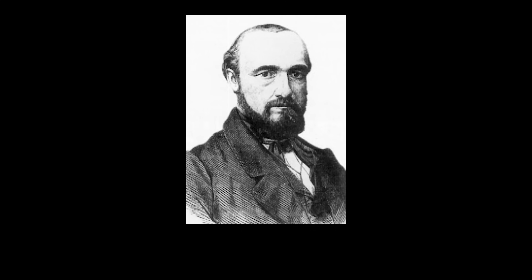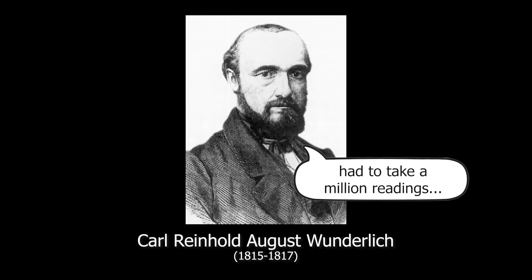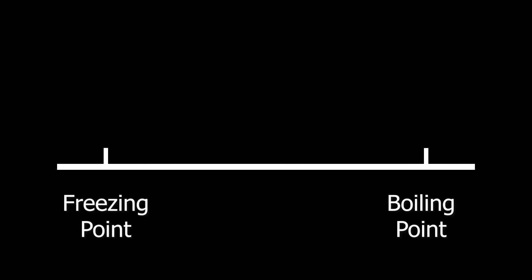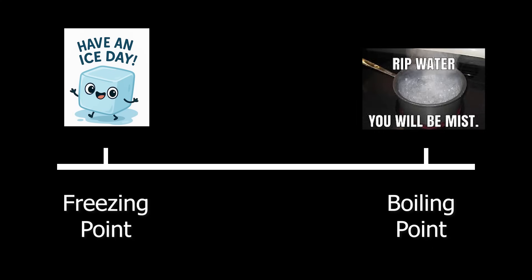Later work by German physician Karl Wunderlich refined the average body temperature to the now familiar 98.6 degrees. Then in 1742, Swedish astronomer Anders Celsius developed a scale more suitable for scientific measurements, as it is pegged to the freezing and boiling temperature of water. And the now familiar centigrade system, using pure water's freezing and boiling points to define a 100-unit scale, was born.